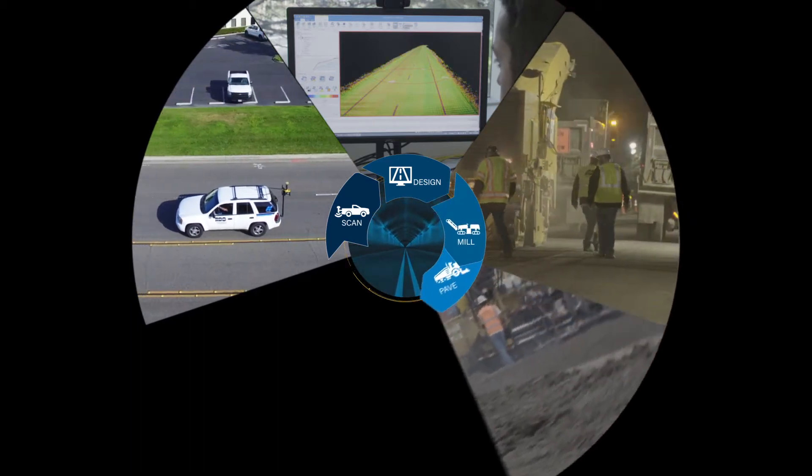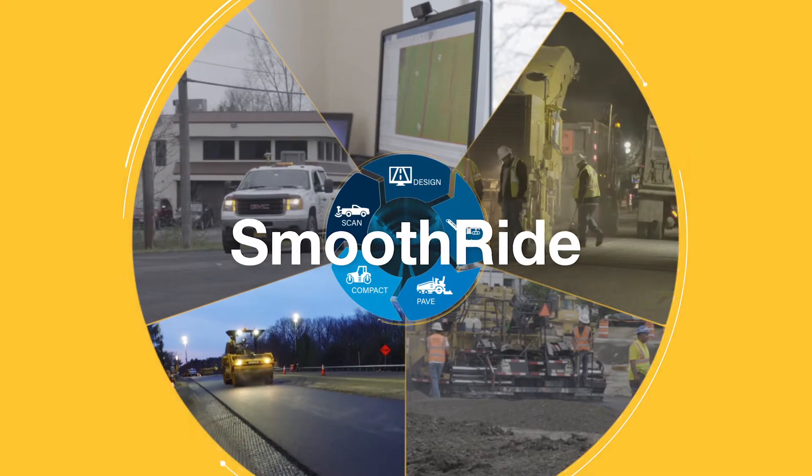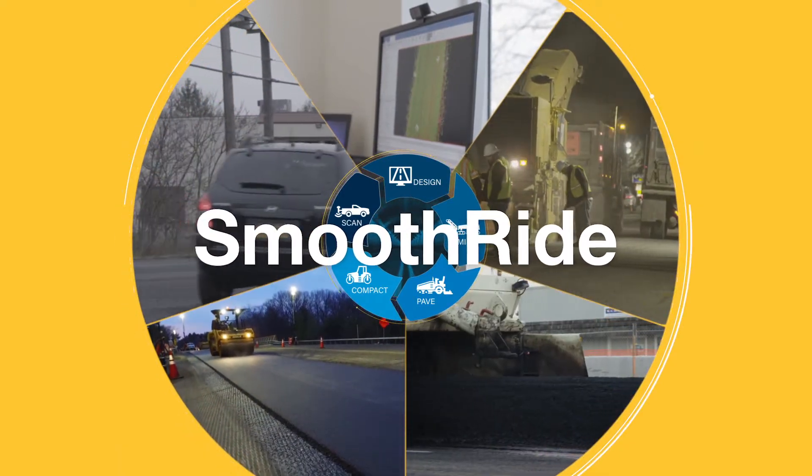And our revolutionary integrated paving solution, Smooth Ride, will help pave the way to your success.